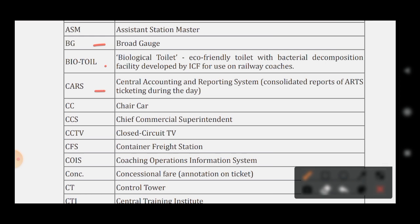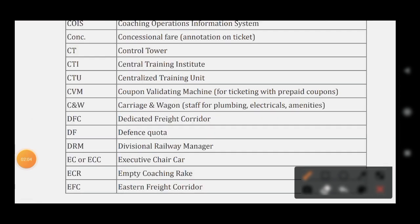CARS stands for Central Accounting and Reporting System. CC stands for Chair Car. CCS stands for Chief Commercial Superintendent. CCTV stands for Closed-Circuit TV. CFS stands for Container Freight Station. COIS stands for Coaching Operation Information System. CONC stands for Concessional Fare.